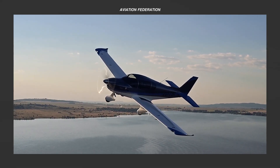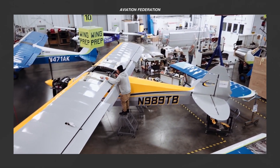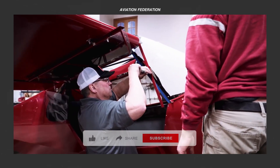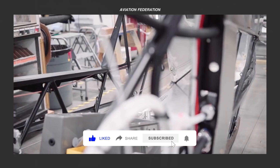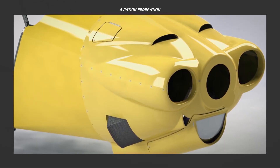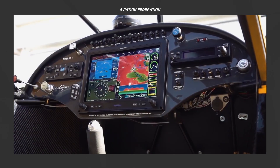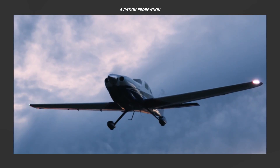Kit aviation, often known as amateur-made aircraft or home-built airplanes, is an aviation that is built by people who do not work in the aviation industry. You can build one of these planes from scratch, from a set of blueprints or from a kit. Quick-build kits are available for purchase, with the majority of the cutting, reshaping and hole drilling already performed. The only remaining steps are finishing touches and assembly.